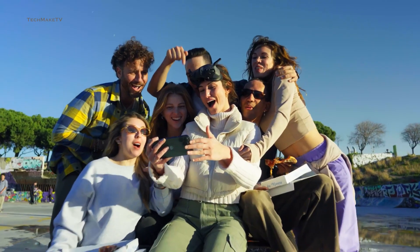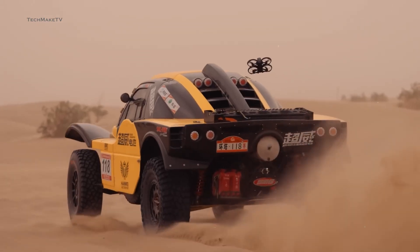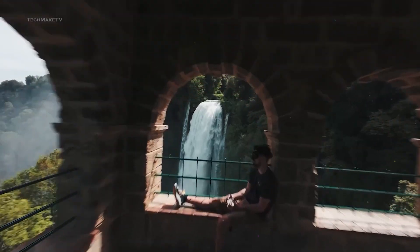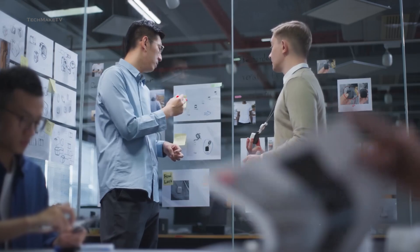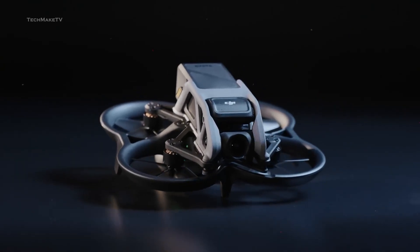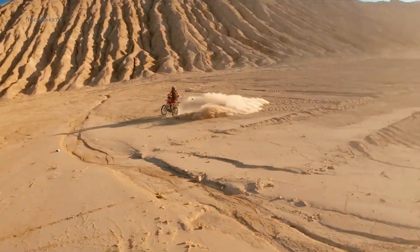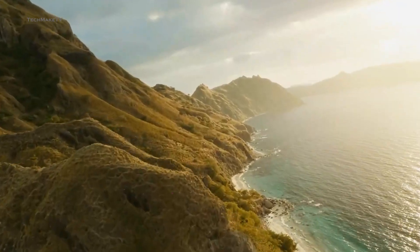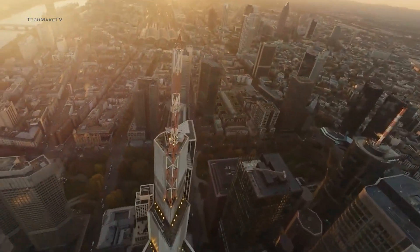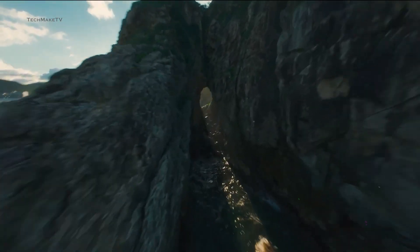Let's talk about our expectations and the upgraded features we would love to see. The first major issue with the Avatar has been its instability while flying. DJI needs to address this and make sure the upcoming Avatar offers a smooth flying experience. Perhaps a redesign could help significantly in ensuring stability and reducing noise. The Avatar 2 features a 1x1.7-inch CMOS sensor capable of shooting 4K at 60fps. For the next iteration, we are expecting a significant boost in imaging capability by incorporating a larger 1-inch sensor, which would enable the Avatar 3 to capture more details in highlights and shadows with improved dynamic range.